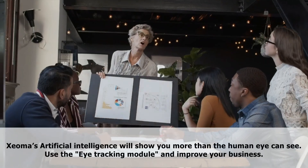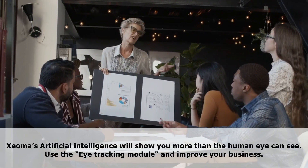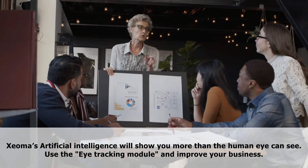The almost artificial intelligence will show you more than the human eye can see. Use the eye tracking module and improve your business.